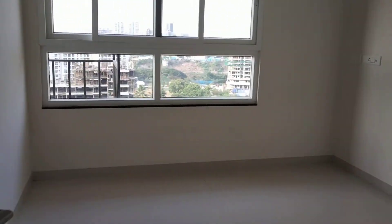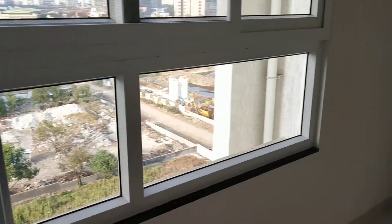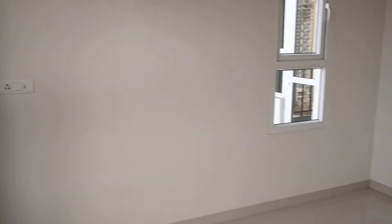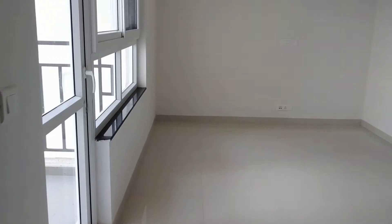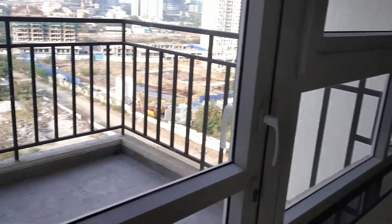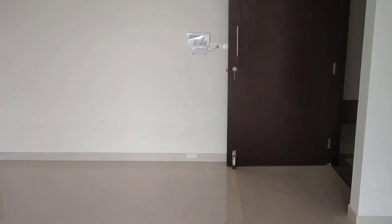This is Bedroom No. 2. This is a hollowed edge balcony.